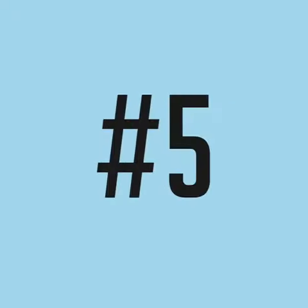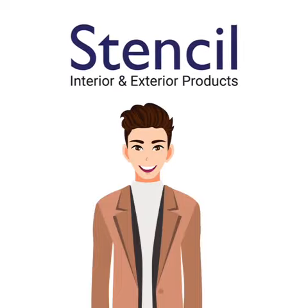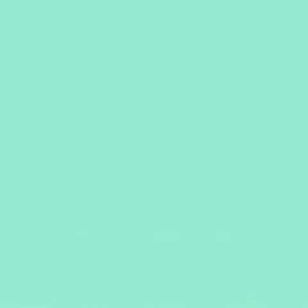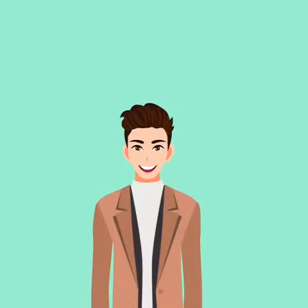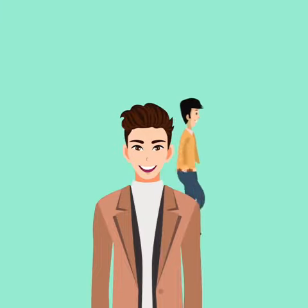Number 5: Your background should preferably be plain or minimalistic. If possible, use a virtual background with your company logo. Number 6: Try to make sure nobody keeps moving around behind you while you are in the meeting.